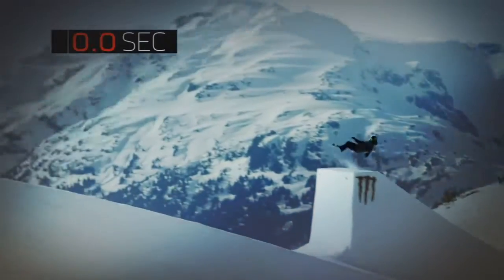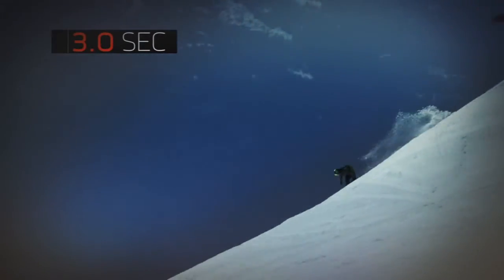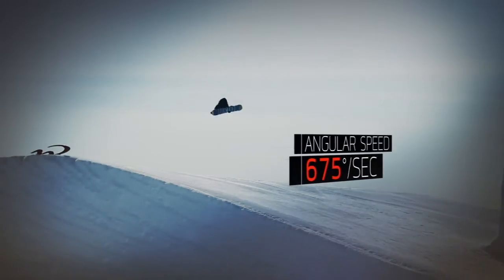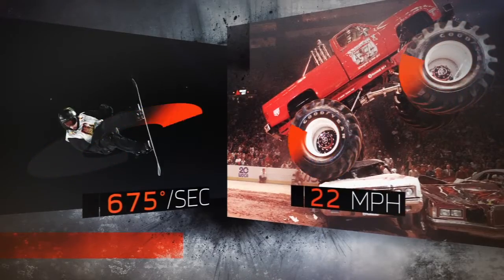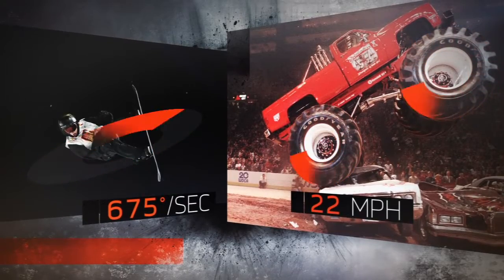In fact, to complete four flips on a single axis in a typical three-second flight, a rider needs to hit a peak angular velocity of at least 675 degrees per second. That's as fast as a monster truck's tires moving at 22 miles per hour.